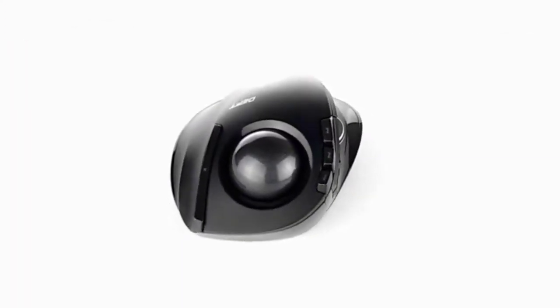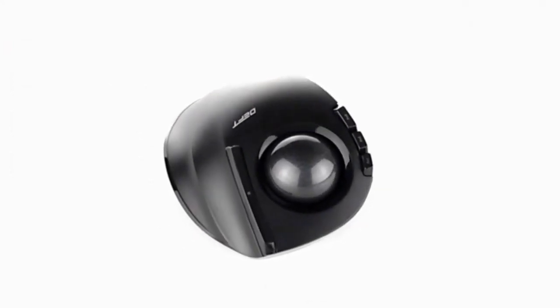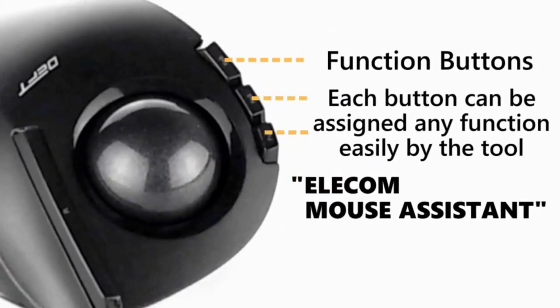Fortunately, this trackball mouse still makes for a great option, especially considering that it is a wireless mouse with an included RF dongle. However, if you are looking for something reliable, you should look elsewhere since this one does not come with any warranty.